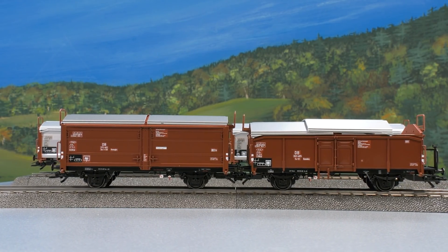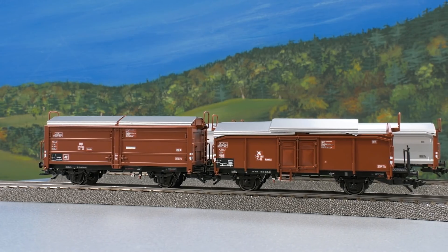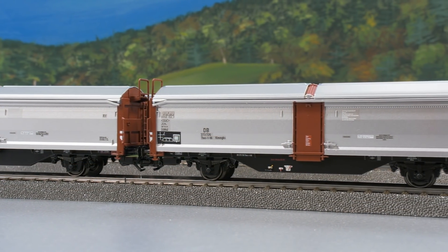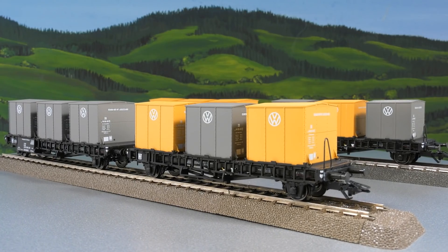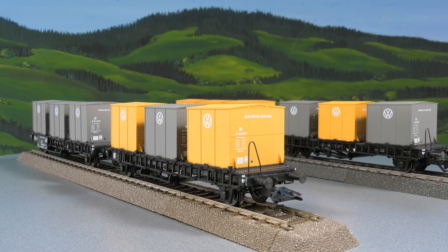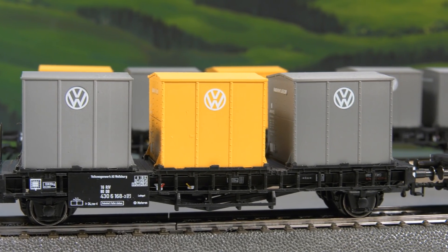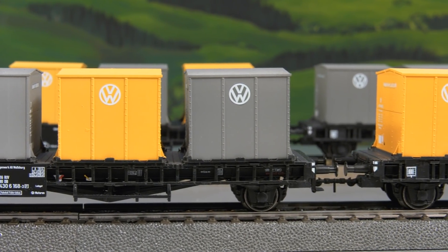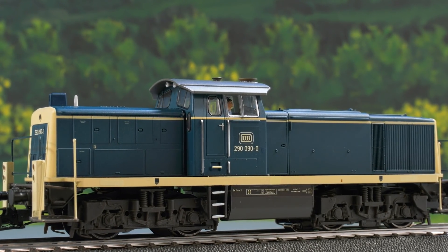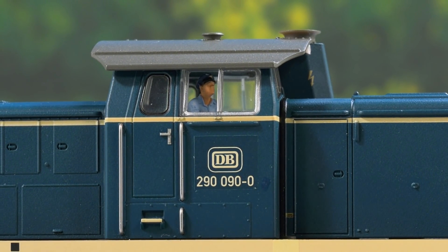This set goes with the new class 52 steam engine and includes two short sliding-roof cars. The sliding-roof sliding-wall car is a new design and its roofs can also be opened. Volkswagen and Deutsche Bundesbahn developed containers that were loaded onto carrying cars — the car floor and containers are new developments, operating condition around 1971. The 290-090 now comes as an ERA 4 model, with a new Telex coupler and a driver that turns in the direction of travel.